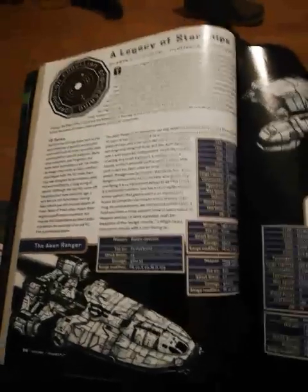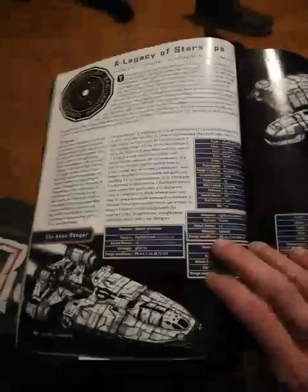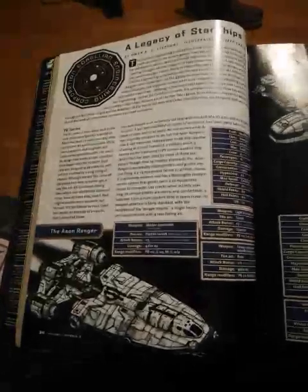Hello, this is Darth Vader here, and I'm currently looking through the latest Corellian totally-not-illegally-modified freighter catalog, and I've got some pretty interesting stuff in here.